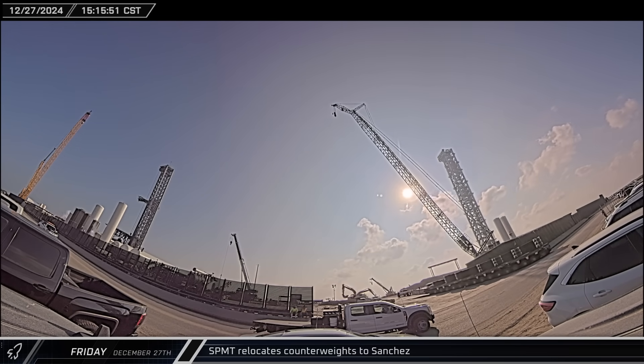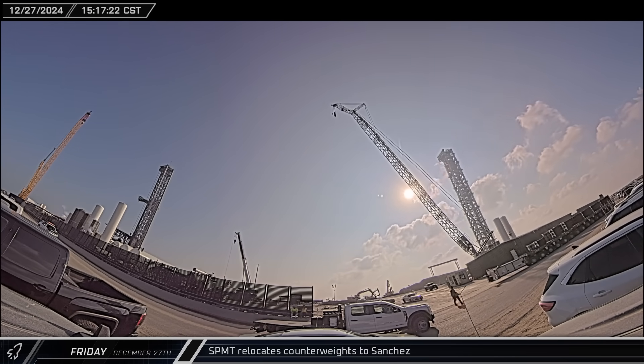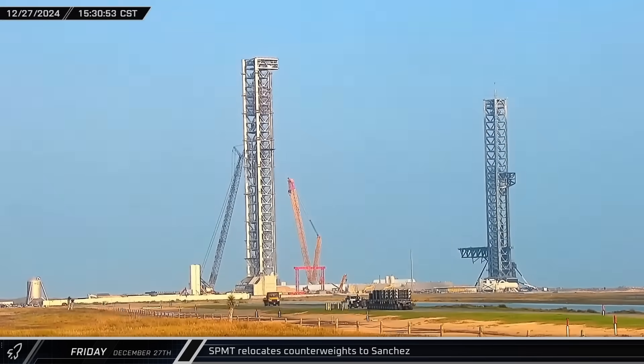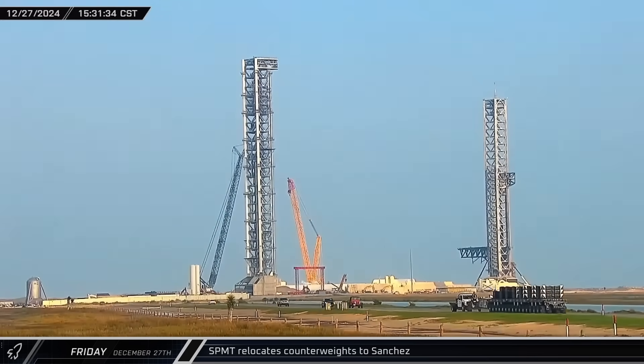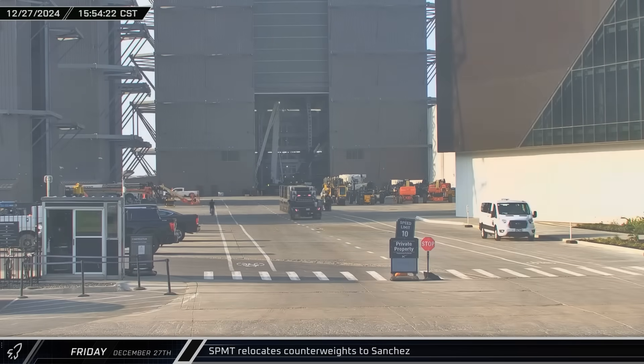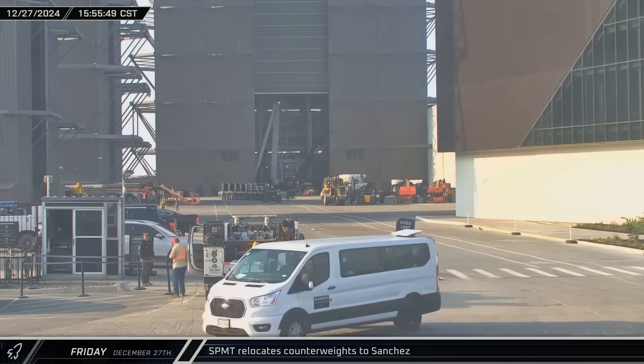By mid-afternoon, the 16-axle SPMT at the launch complex was rolled back out onto Highway 4, loaded with counterweights. The transporter made its way to the build site, where it rolled between High Bay and Mega Bay 1, likely headed for the SPMT yard at the Sanchez site.